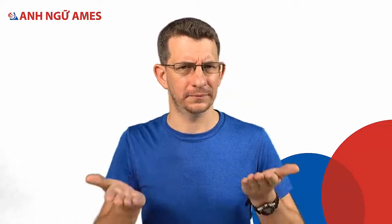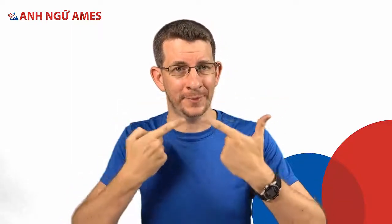Today's sound is the short I sound. Many people think that the short I and short E are similar sounds or the same — they're not. They're made differently with your mouth.